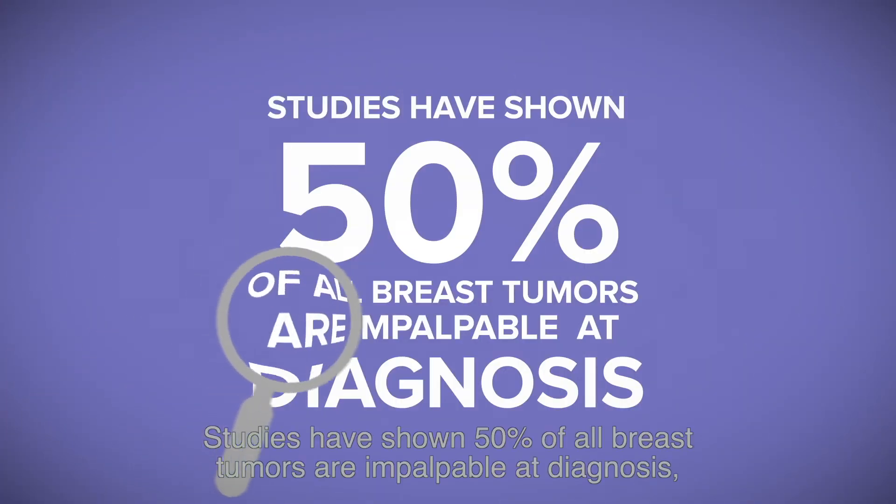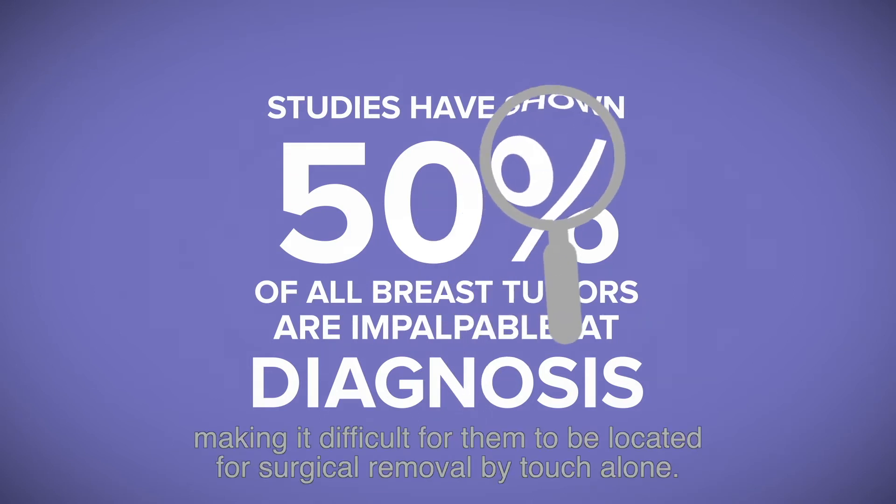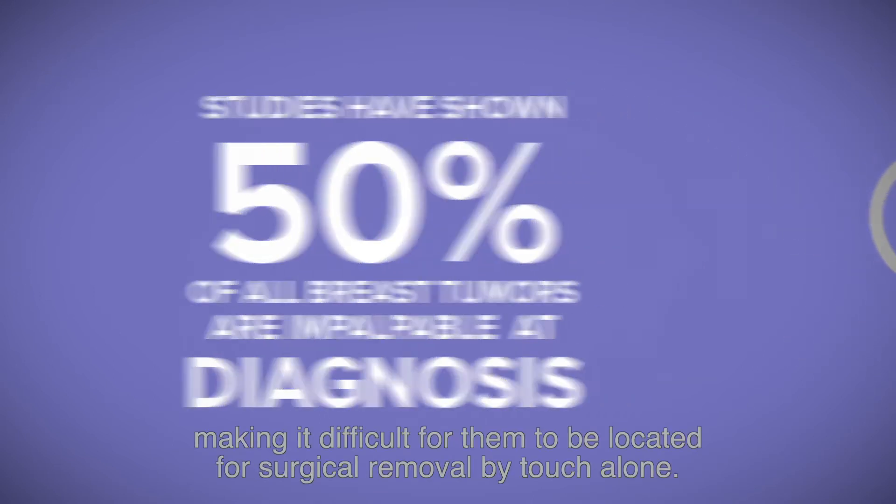Today, 50% of all breast tumors are impalpable at diagnosis, making it difficult for them to be located for surgical removal by touch alone.